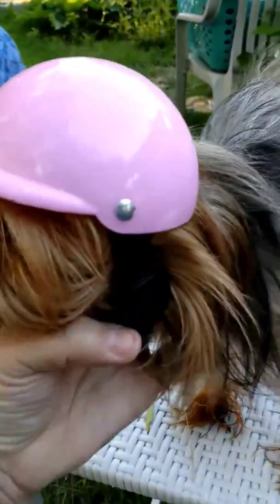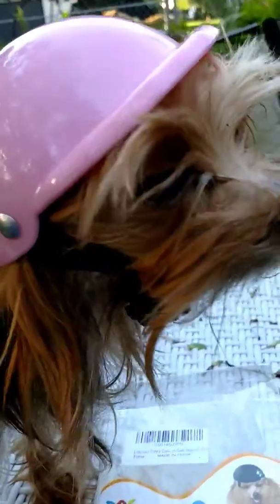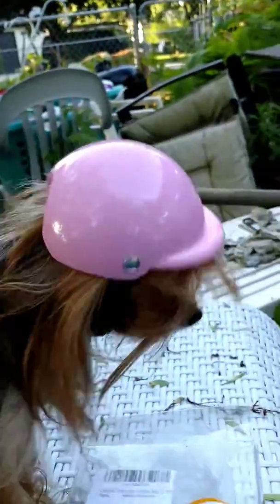This is Tribble, and Tribble is a Yorkie, and she is showing off her fashionable new pink helmet. You can see it's just a touch big for her, but I don't have it adjusted tight, so I can make it much tighter and make it fit perfectly.